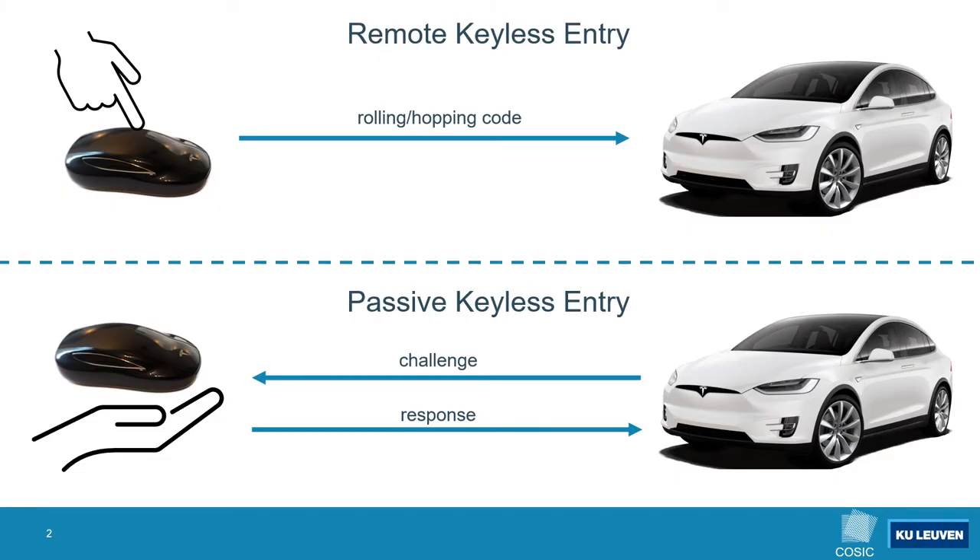I want to start this presentation by quickly recapping what a keyless entry system is. In many modern vehicles there are two related but separate ways of unlocking the car using the keyfob. Specifically in the Model X the car can be unlocked by the press of a button, often referred to as remote keyless entry. In this scenario the keyfob transmits a rolling or hopping code to the vehicle, the vehicle verifies it and then unlocks the door. Note that in this scenario there is no communication from the car to the keyfob.